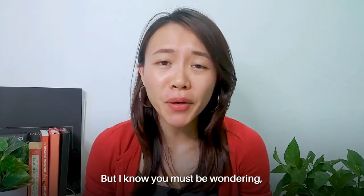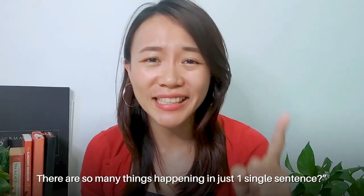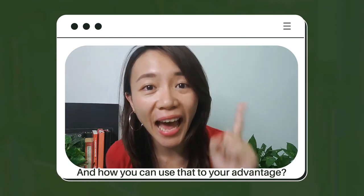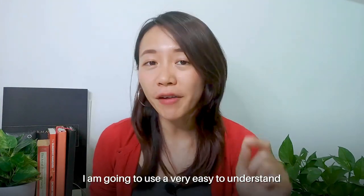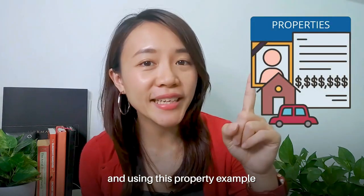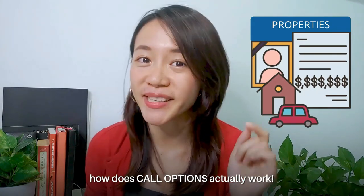There's a lot happening in just that one sentence, so don't worry — in this video I want to break down for you what call options are and how you can use them to your advantage. To put it in a layman context, I'm going to use a very easy-to-understand investment vehicle that you are more familiar with, which is property. Using this property example, you will then understand how call options actually work.